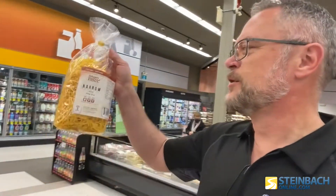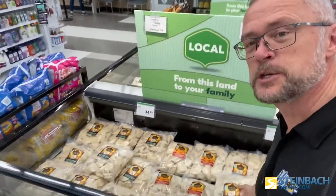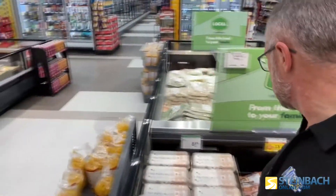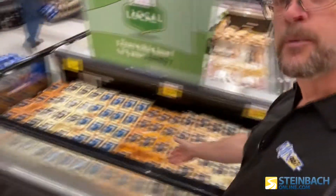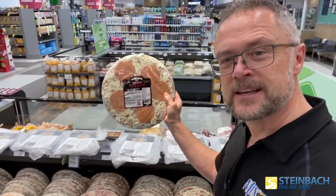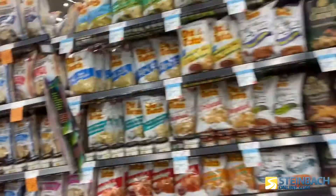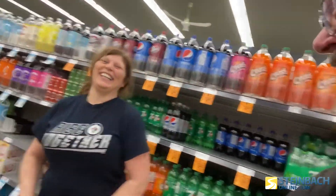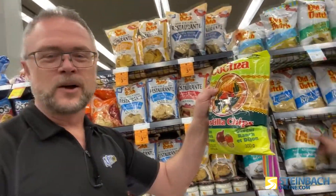Sobeys is known for supporting local. They have so many local products. Right here in Steinbeck: Nature's Pasta, Country Pierogi Shop, ready-made pierogies and noodles, Nature's Farm free-run eggs, Bothwell Cheese, Spenst Bros Pizzas, Stone City Coffee — all supporting local. And of course, all the local chips: Old Dutch and La Cocina, supporting local right here at Sobeys.